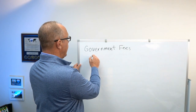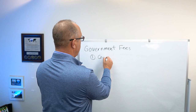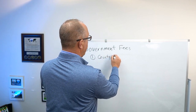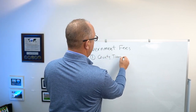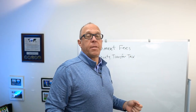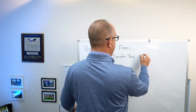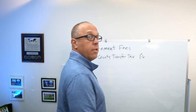The first component is your government fees, and there are three government fees and transfer taxes involved when you sell a house. It depends on what county you're in, but the first one is your county transfer tax. For example, today we're looking at Anne Arundel County, and in Anne Arundel County there is a 1% transfer tax.